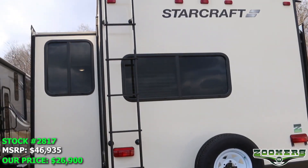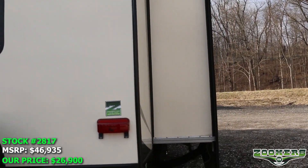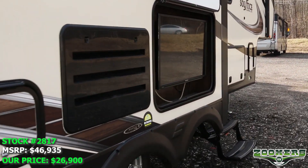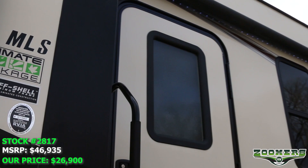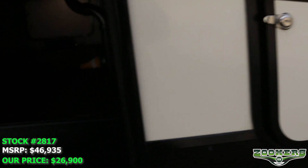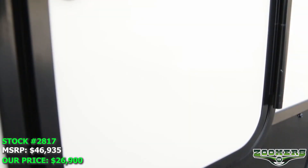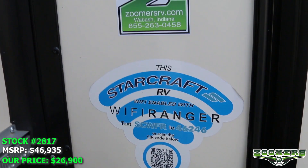Here we can see that we have a spare tire, rooftop access, and Starcraft badging. We have the other side of the opposing slide. We also have exterior entertainment right here, as well as outdoor speakers. We have an LED light strip underneath our awning, much more visible at night. There is large pass-through storage underneath. This unit also comes with a Wi-Fi Ranger, meaning it is already enabled with Wi-Fi. Let's go ahead and take a look inside.